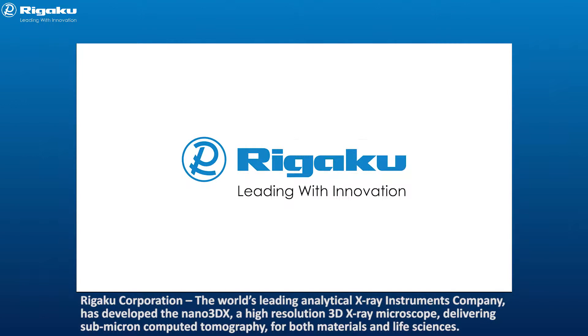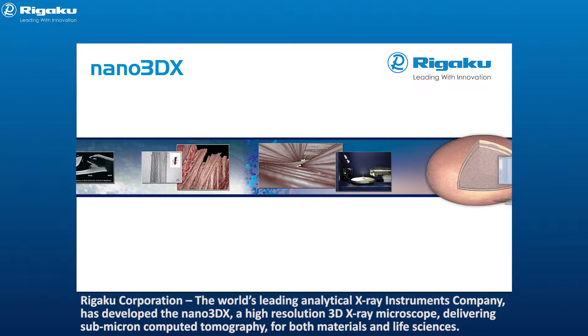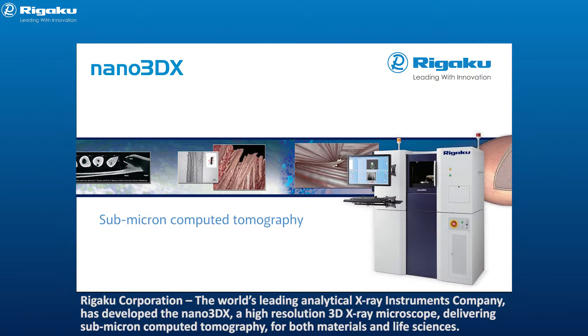Rigaku Corporation, the world's leading analytical x-ray instruments company, has developed the Nano 3DX, a high-resolution 3D x-ray microscope.